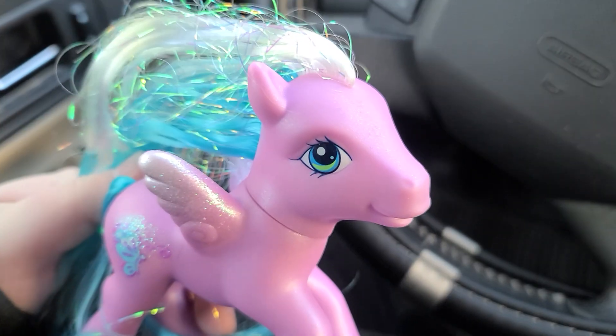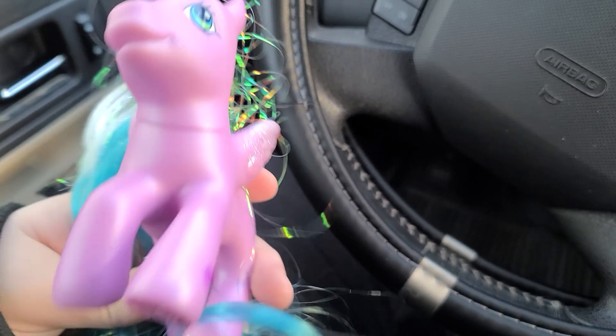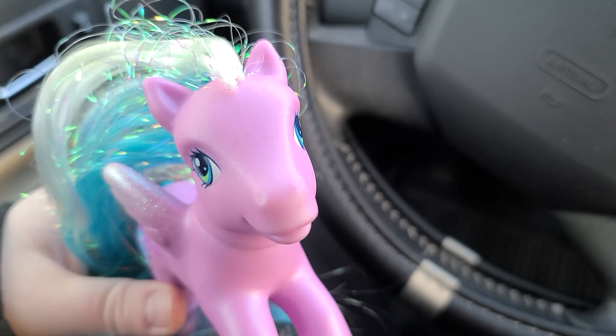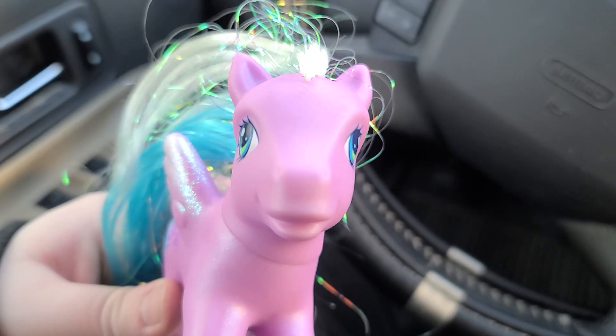I think I only paid like $11 for this pony, so she wasn't too bad. That's pretty much it. I'll update you guys later. Bye!